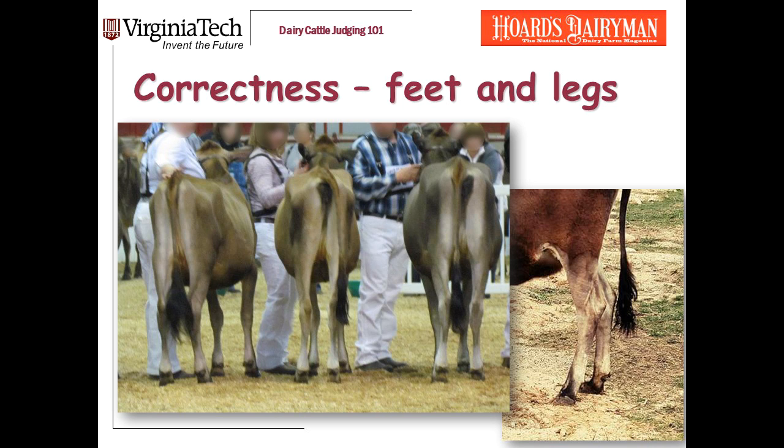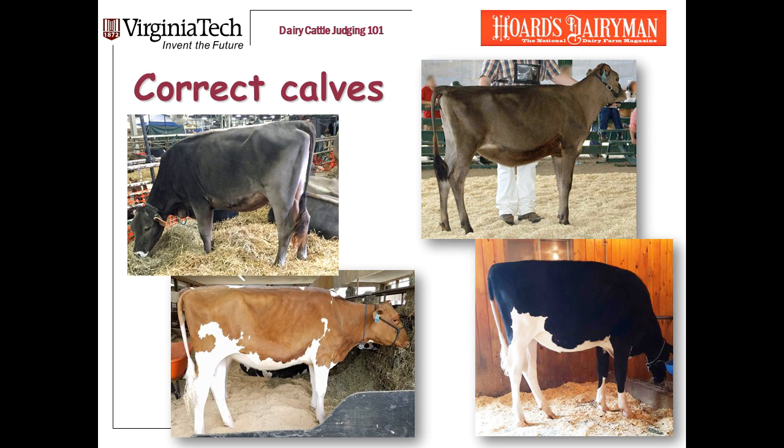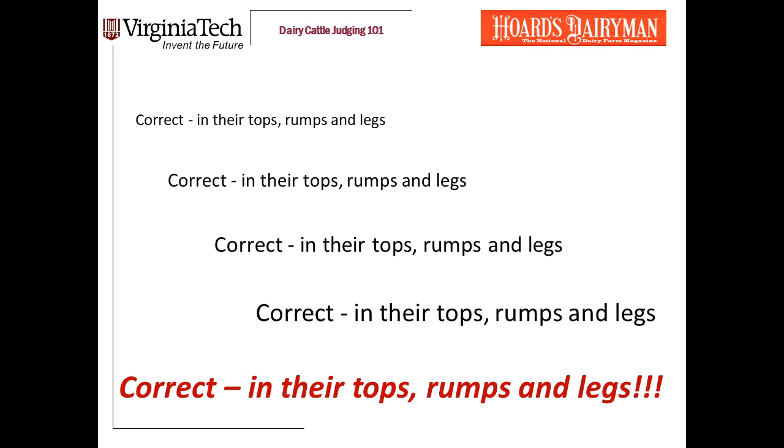Just keep looking at cows, keep watching them walk, and you'll get it. Let's pull all the way back and remember our overall priorities in judging heifers: we are looking for correct, clean, and open heifers who are big enough. This talk focused on correctness, and soon I'll put up another video focusing on clean, open, and big enough. To end on a positive note, here are some calves that are very correct — when I look at them for correctness, it's easy to say yes, because these heifers are correct in their tops, rumps, and legs.